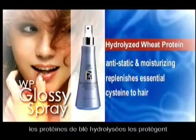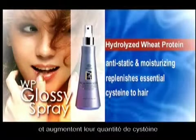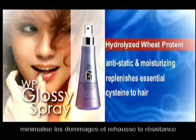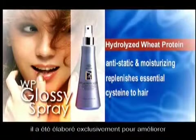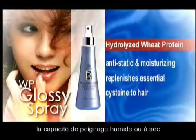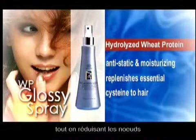Hydrolyzed wheat protein helps to protect hair and increases the amount of cysteine in your hair, minimising damage and promoting resilience. It is uniquely formulated to improve wet and dry combability, while also reducing static and tangles.